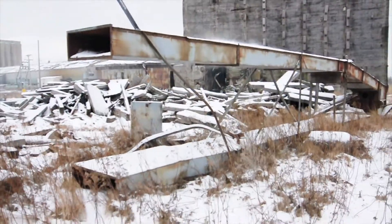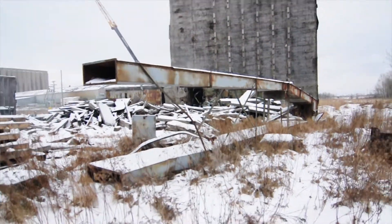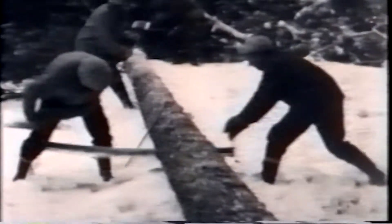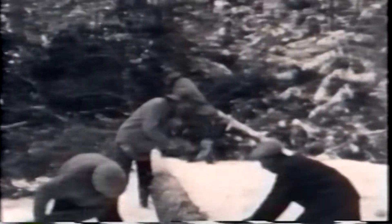Those forests are gone now. In the 1800s, those forests were clear-cut, and the wood was turned into cities and buildings and grain elevators, just like this one.